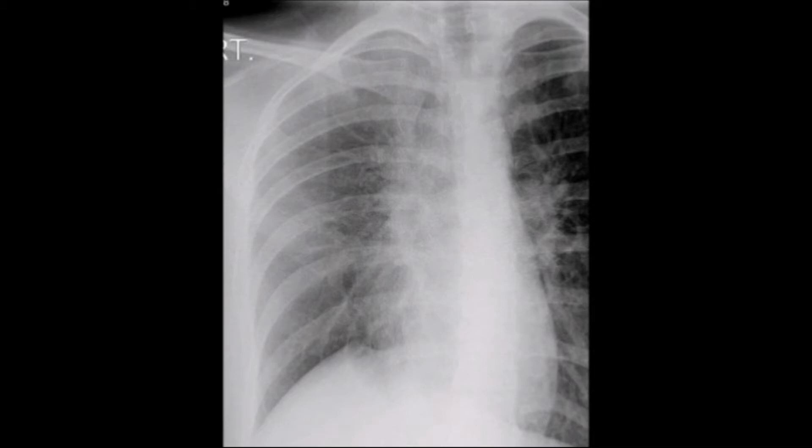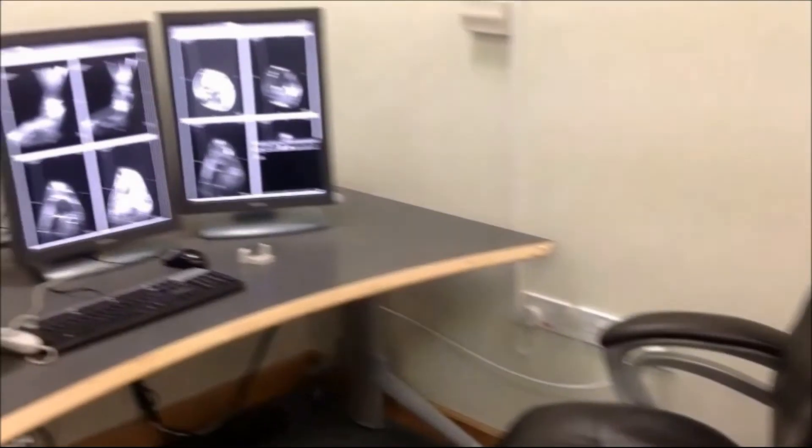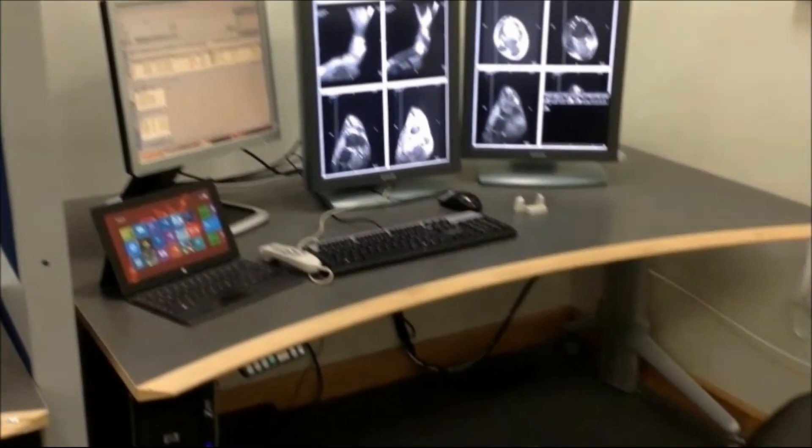This chest radiograph demonstrates complete resolution of surgical emphysema and Pneumomediastinum and significant re-inflation of the right lung on the 5th hospital admission day.